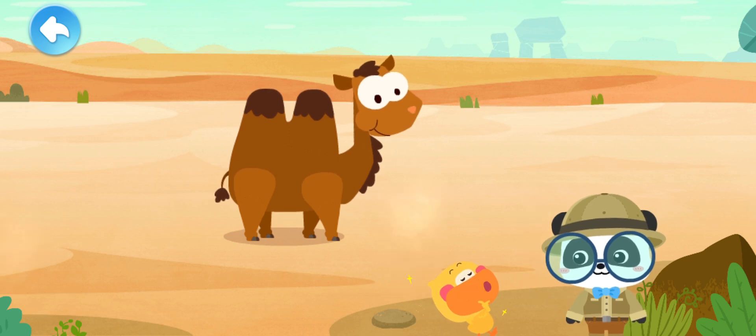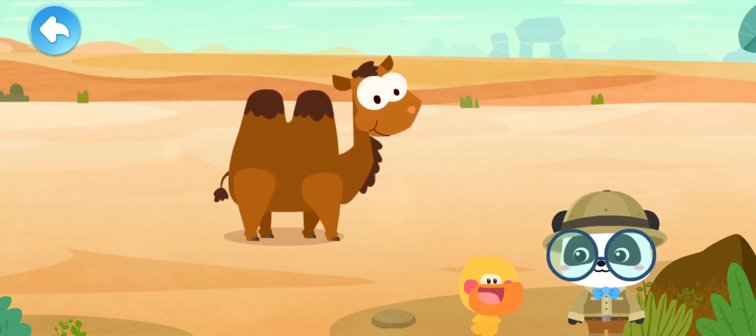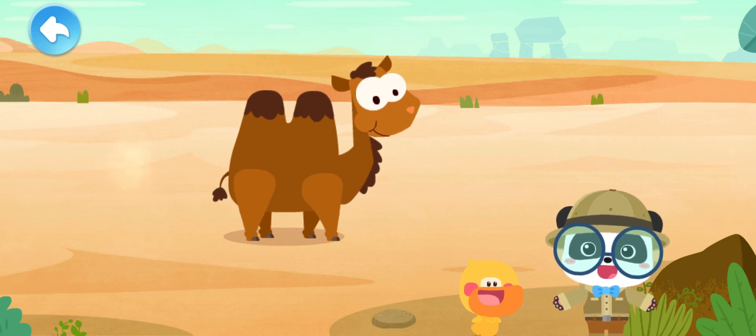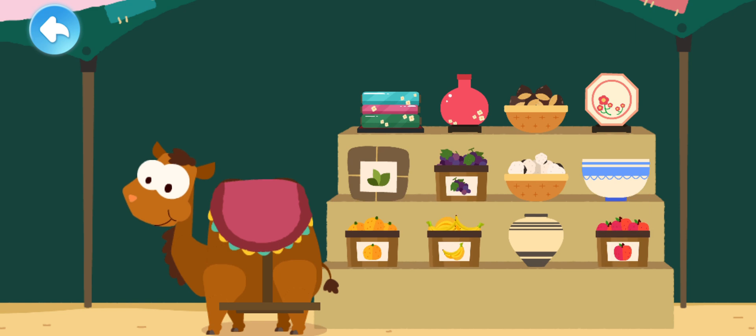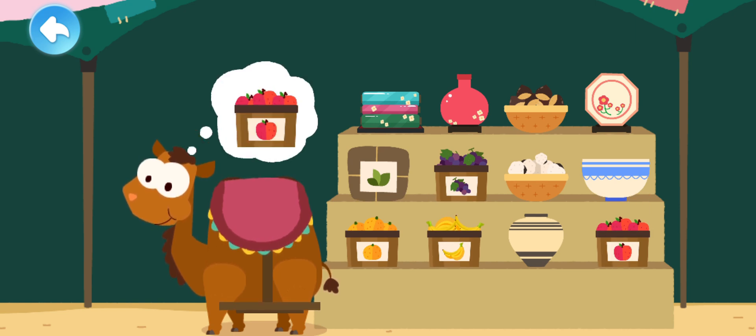A camel is the ship of the desert. It can carry heavy goods to far destinations in the desert. Let's check out how a camel carries goods. Let's find the goods that Mr. Camel needs. Load the correct goods onto the camel's back.